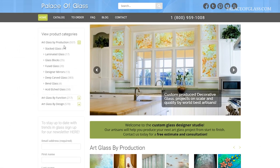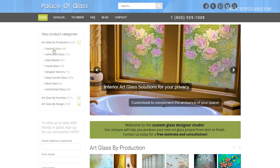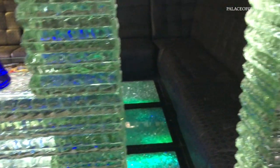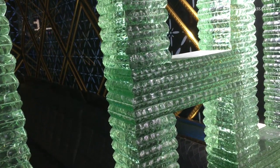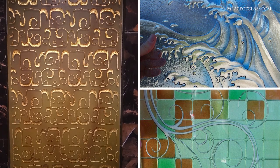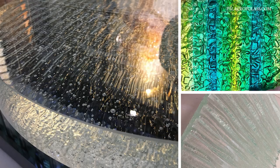Palace of Glass is a provider of high-end architectural glass products based in California. Our fine art glass paneling is designed by some of the world's best artisans and includes varieties of etched or carved glass, cast glass, and stacked glass.